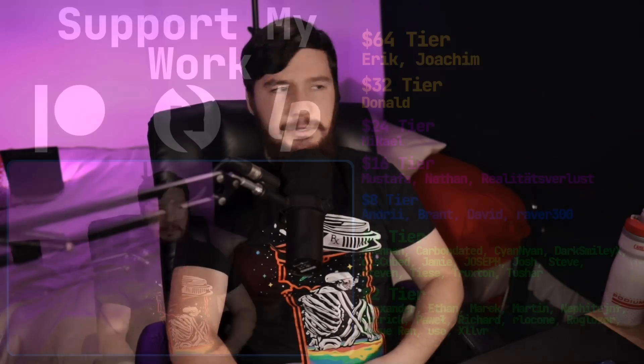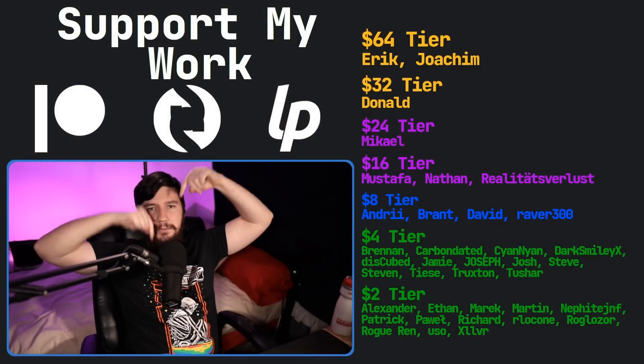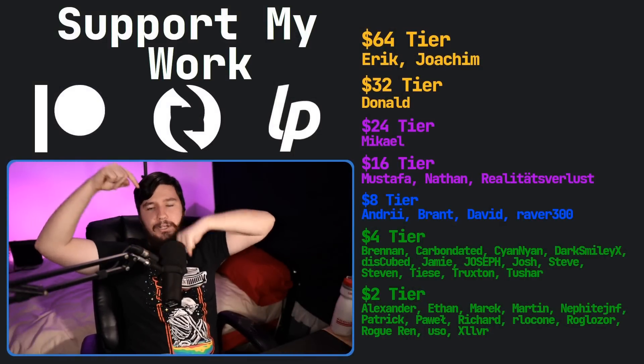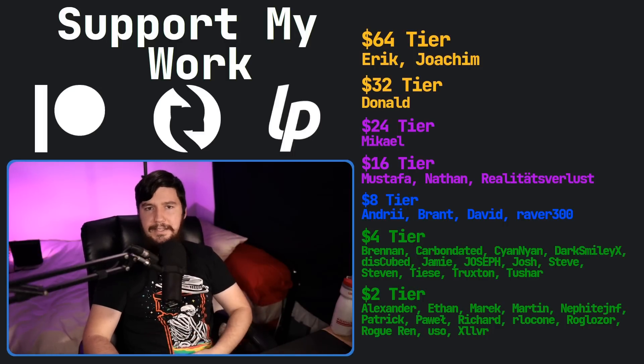But maybe you think I'm wrong — in which case, let me know down below. If you like this video, go ahead and like it. If you really like it and want to support the channel, check out my Patreon linked in the description. I've also got a podcast called Tech Over Tea and a gaming channel called Brody Robson Plays.